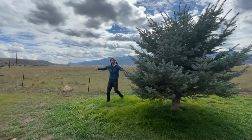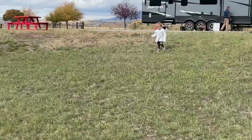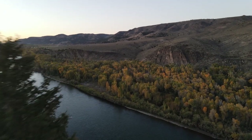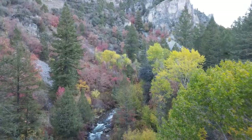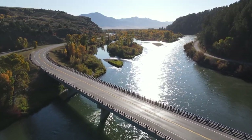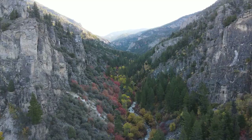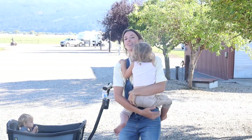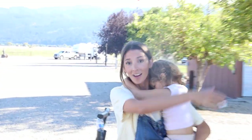Before we give you a full tour of the RV park, we want to show you why we got one in this area. We have the mountains, trees, waterfalls, grass, cute kids, the Snake River, square ice cream, National Forest! Now that we've shown you a few things you can do in this area, let us show you a tour of the RV park.